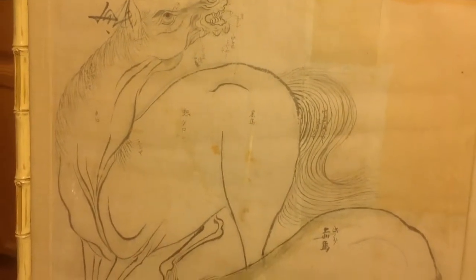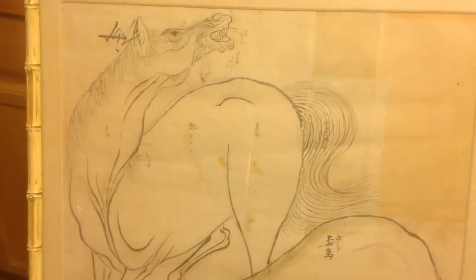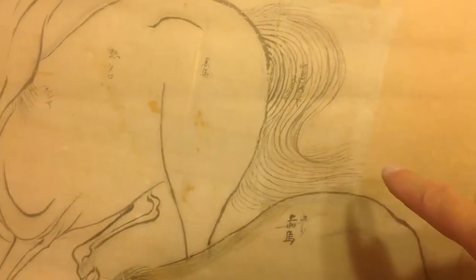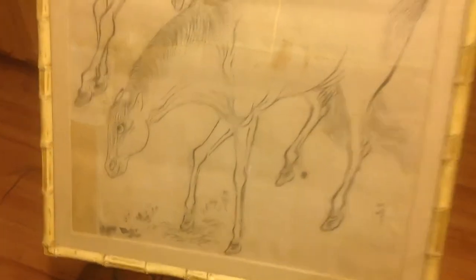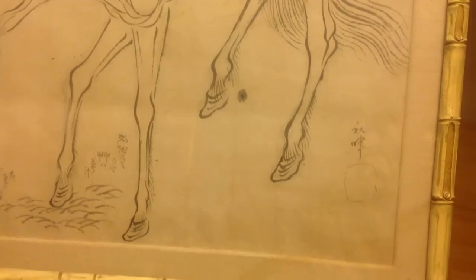These are either woodblock prints or watercolor drawings. We think they came off of a screen, or they were in books. And if they were in books, they've somehow glued the mulberry paper together. As you can see, the mulberry paper has been glued together here, and you can see the artist's signature right there.